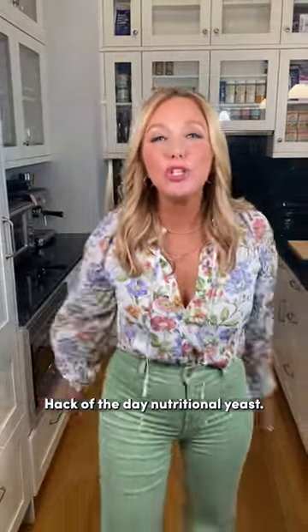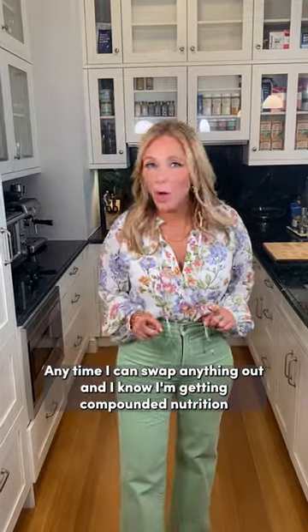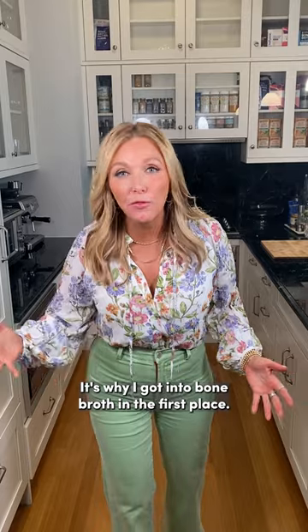Hack of the day: nutritional yeast. Here's why I love it — it's compounded nutrition. Anytime I can swap anything out and know I'm getting compounded nutrition, that's a win. That's why I got into bone broth in the first place.